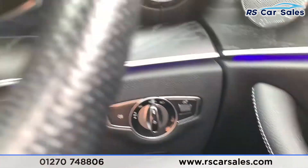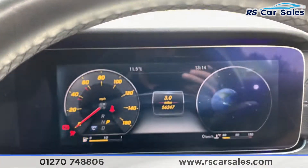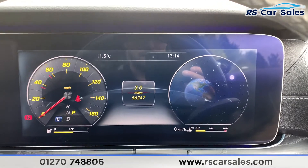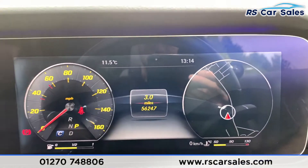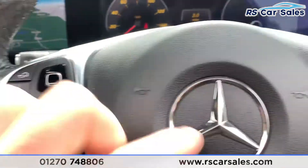Jumping inside the car, you can see the ambient lighting going across there. Foot on the brake — we do have keyless start. This vehicle is free from any warning lights on the dash. It has covered just over 56,247 miles, and it is the digital dash as you can see just there.